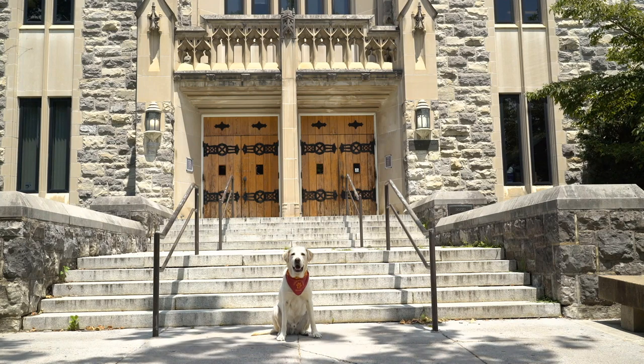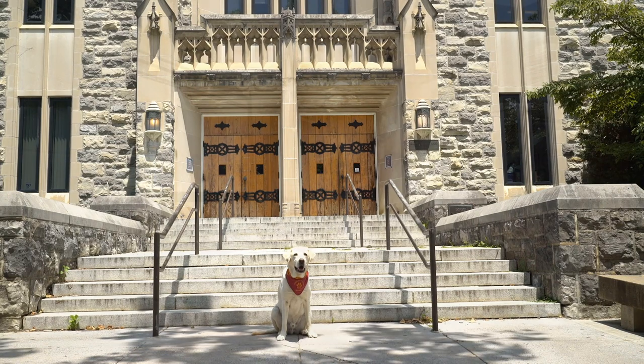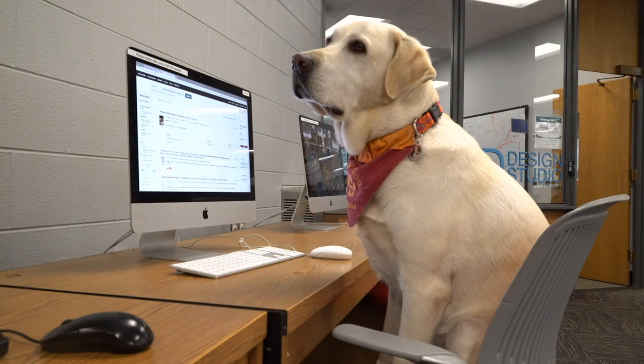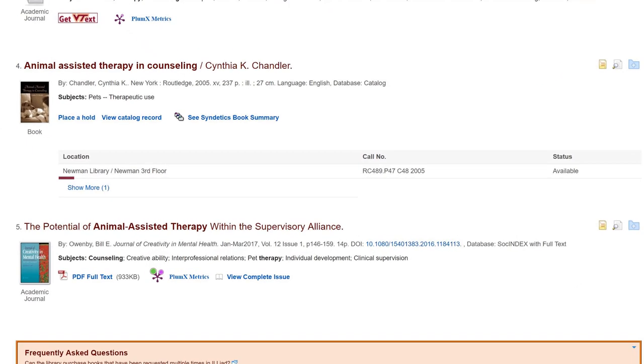Meet Moose. He's a therapy dog at a university counseling center, and he's looking for information on therapy dogs like him. He finds a book called Animal Assisted Therapy and Counseling and wants to check it out. From his library's catalog, he can see that it's on the third floor. The call number is listed, which tells him everything he needs to find the book. Let's go with him to get it.